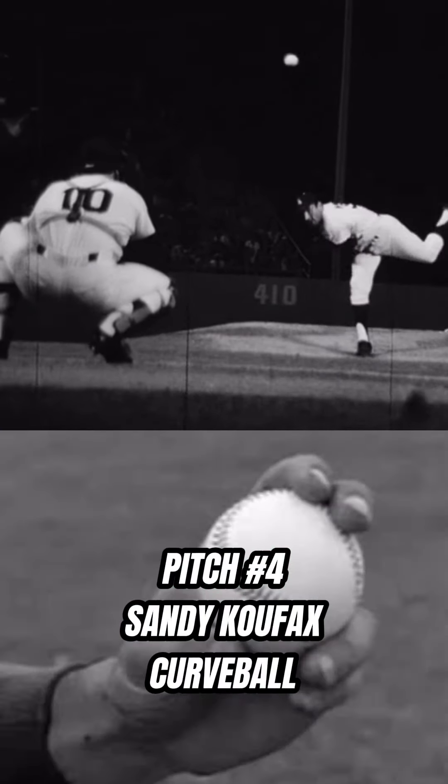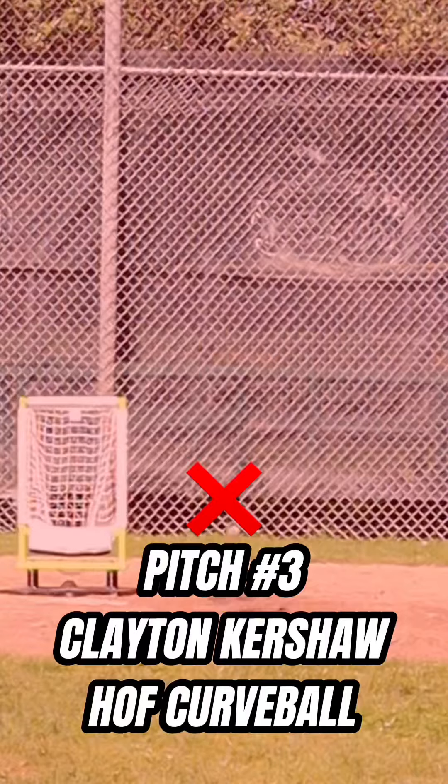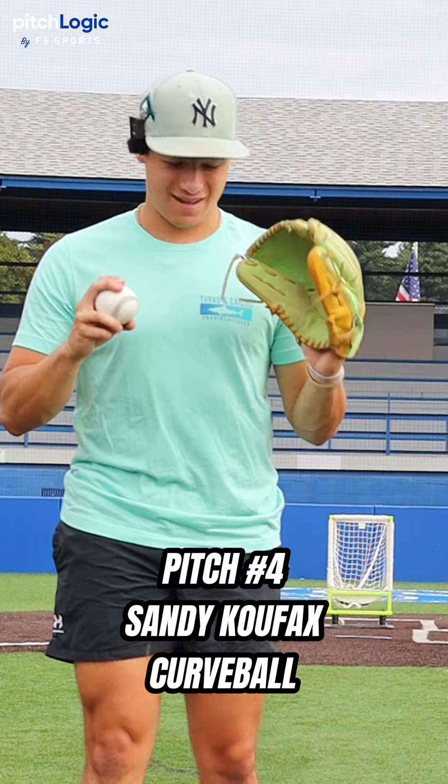And we failed. Next, we got Sandy Koufax's curveball. I've been a complete failure with all these guys' curveballs, but we're gonna get it today. Sandy Koufax is the answer.